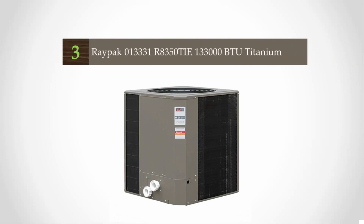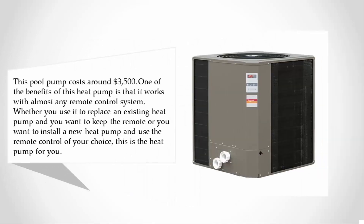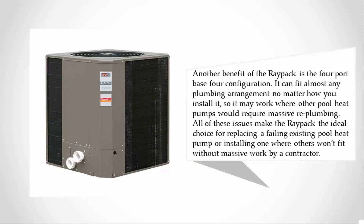At number three, this pool heat pump costs around three thousand five hundred dollars. One benefit is that it works with almost any remote control system, whether you want to keep an existing remote or install a new one of your choice. Another benefit is the four-port base configuration — it can fit almost any plumbing arrangement, so it may work where other pool heat pumps would require massive re-plumbing, making it an ideal choice for replacing a failing heat pump or installing one where others won't fit.